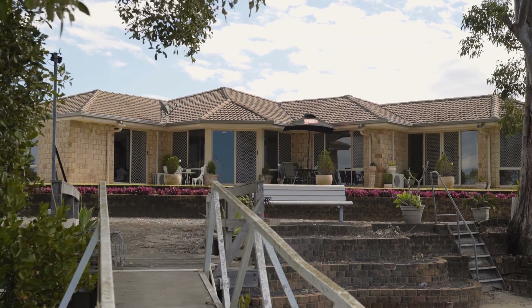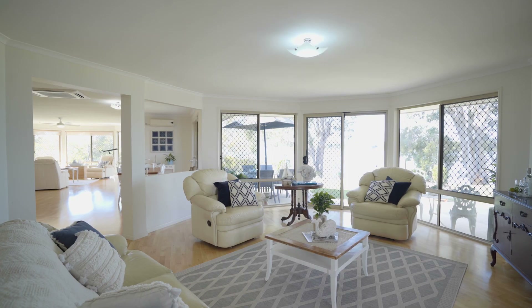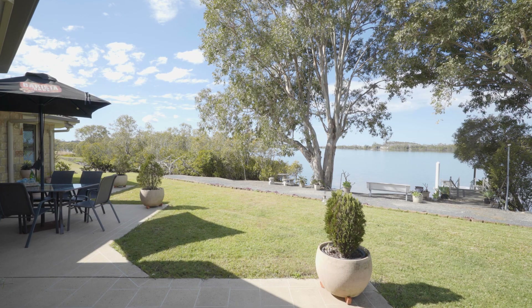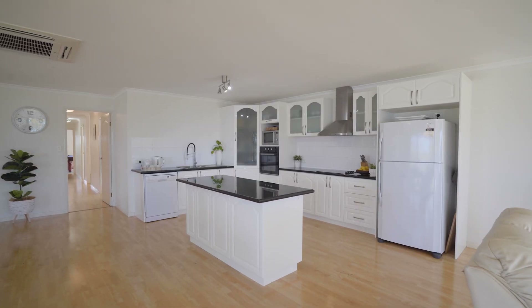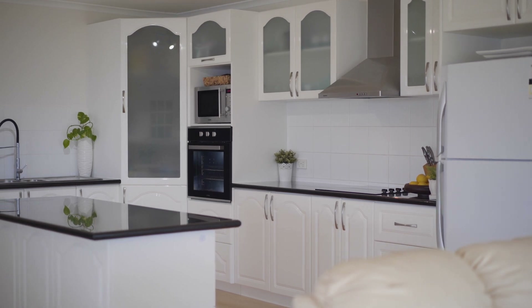Designed to maximise the pristine water vistas, the main residence is graced by multiple living areas, all offering an effortless flow to the home's alfresco dining area. Filled with natural light, the living areas are connected via a quality central kitchen featuring luxe granite benchtops and excellent storage.